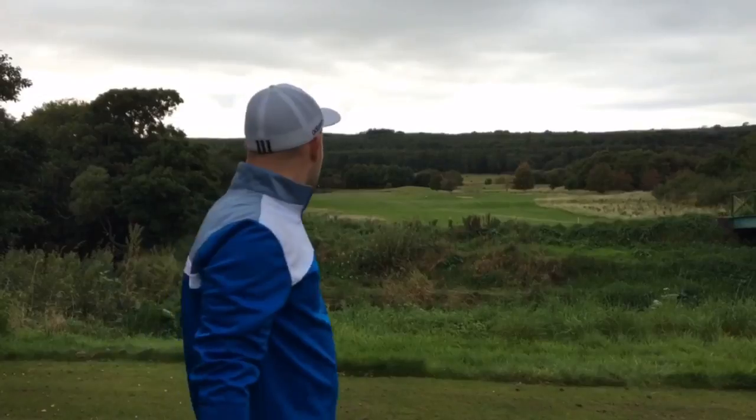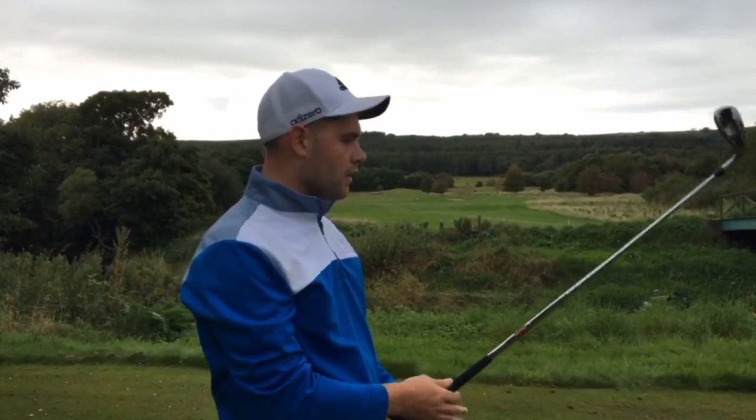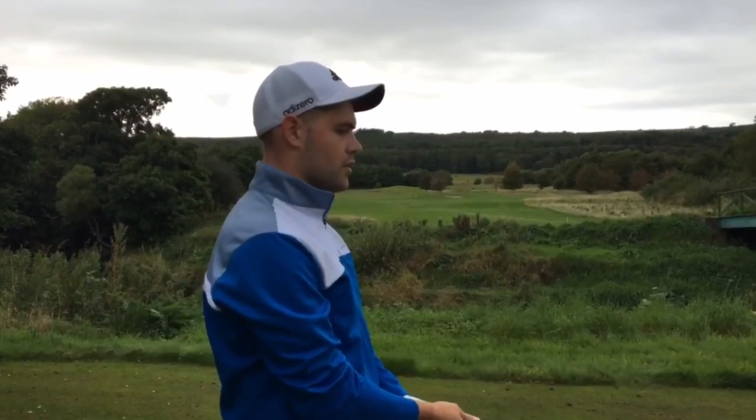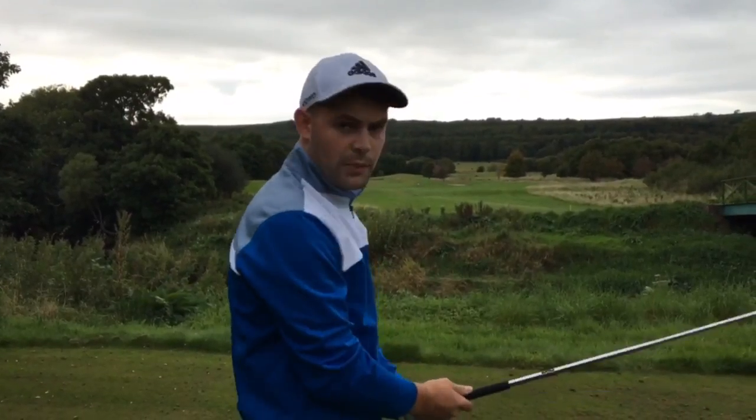We're at the eighth hole here. This is the last hole we'll do in this vlog. It's a par three, about 120 yards off the yellies. You can either attack it with a wedge or just go in with a soft nine. I'm going to go with a wedge and see where I go.